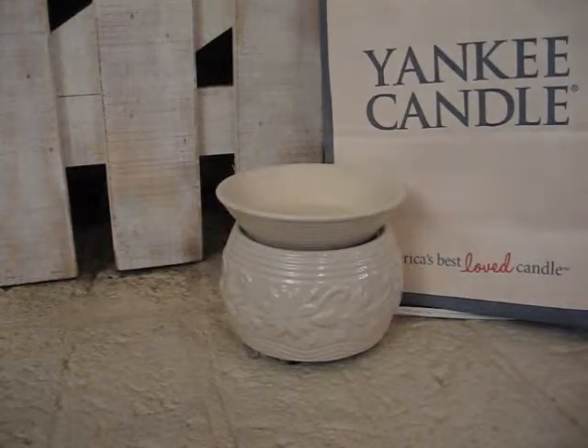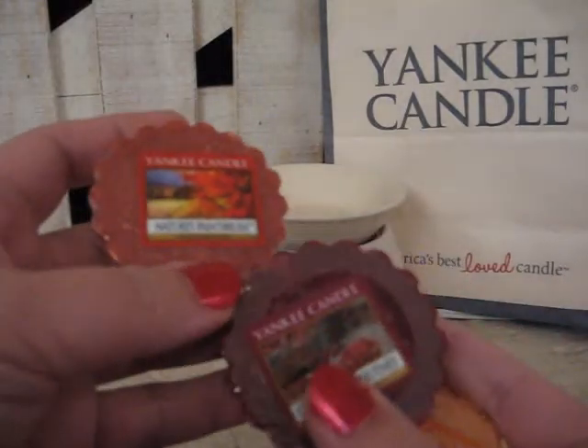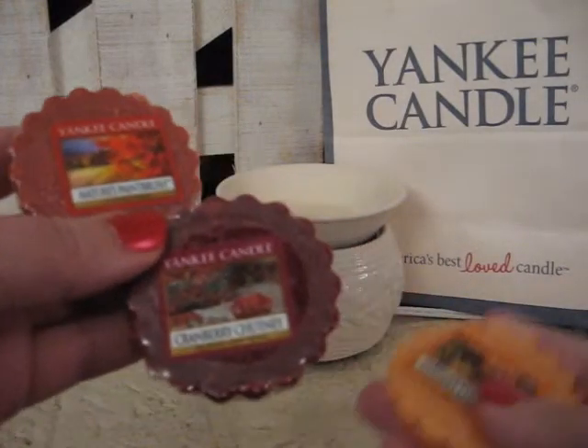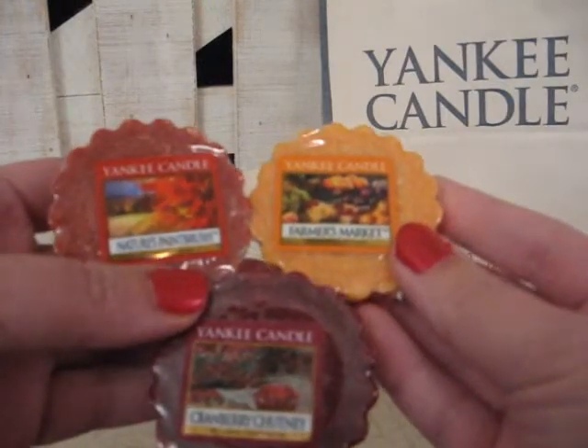If you take Nature's Paintbrush and Farmer's Market, this is called Harvest Market.